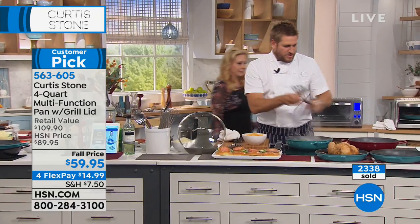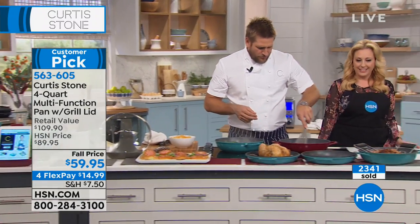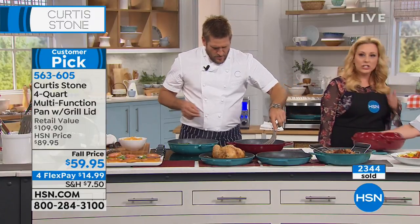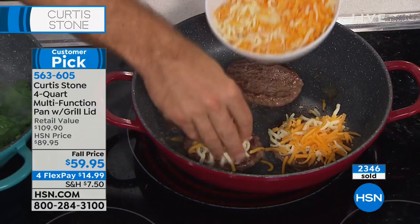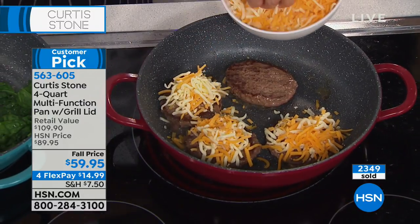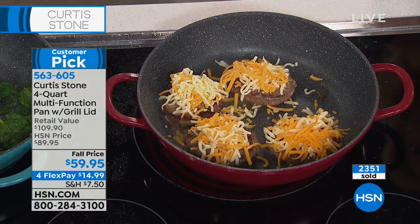If you wanted to get some cheese on that cheeseburger, just flip those burgers over. I need a fork because that's my job as the host — to be the person who eats everything. Get some cheese on there.